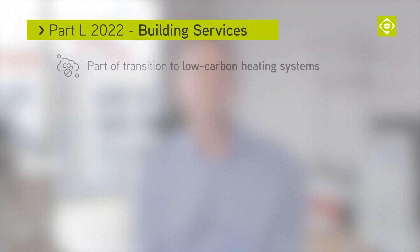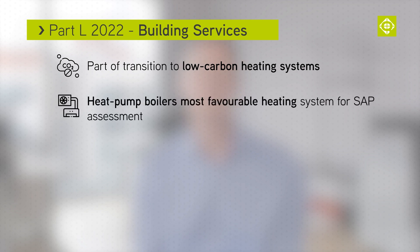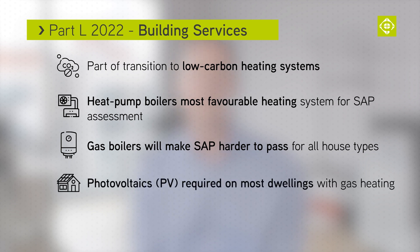The new approved document is part of the transition towards the future of low carbon heating systems. Heat pump boilers will be the most favourable heating system to get a pass within the Part L assessment. Gas boilers will make SAP harder to pass for all house types.